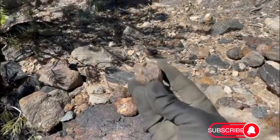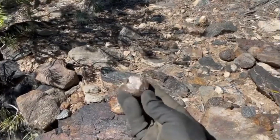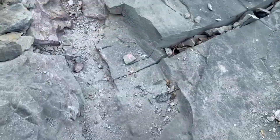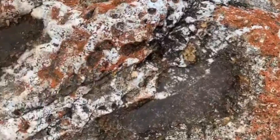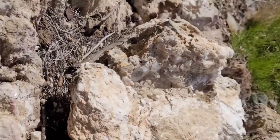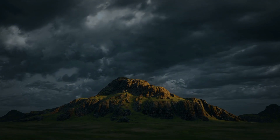At first glance it looked ordinary — a weathered stone sitting silently among thousands of others on the ground, its shape unremarkable, its surface rough, its color blending seamlessly with the earth around it. Nothing about it demanded attention, and yet beneath that disguise it carried a story millions of years in the making.